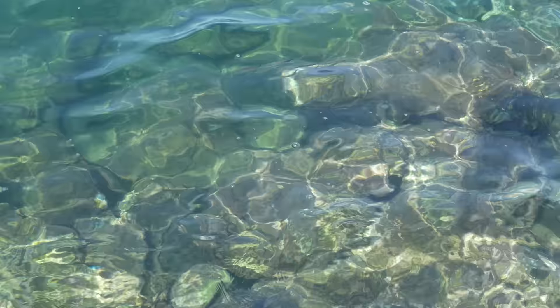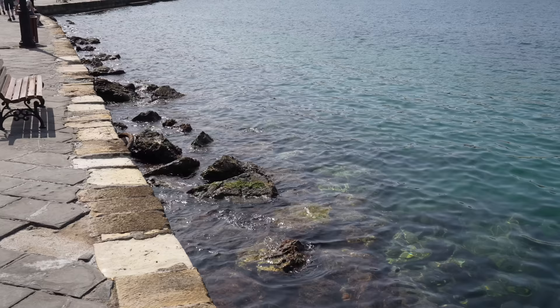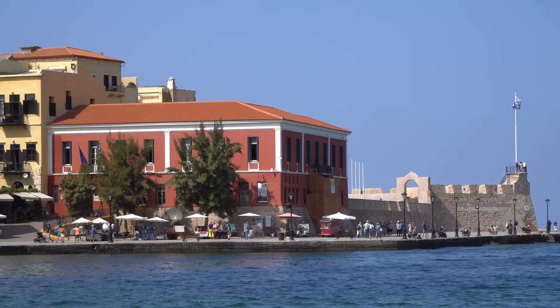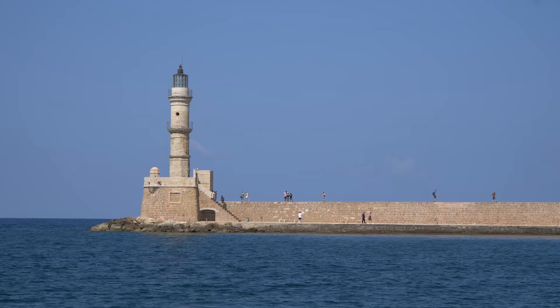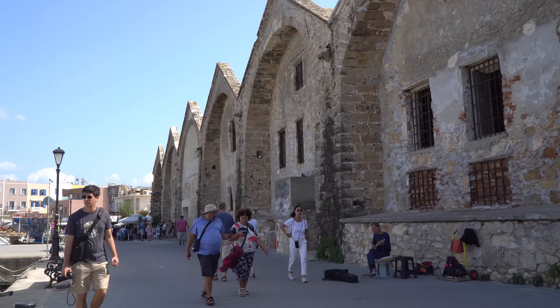We're walking along the Venetian harbor here in old Hanya city. The waters in Crete are absolutely crystal clear — this port isn't necessarily the nicest place for swimming, but there are some incredible beaches you'll want to check out. This is the Venetian port, built by the Venetians. Out there you can see a lighthouse also built by the Venetians, but reconstructed by the Egyptians. And right here is a mosque built by the Ottomans — just to give you an idea of how rich the history is here: Venetians, Egyptians, Ottomans.